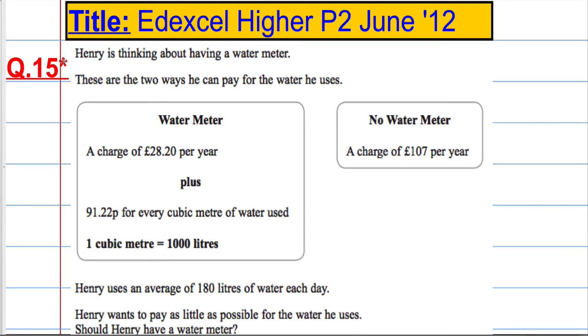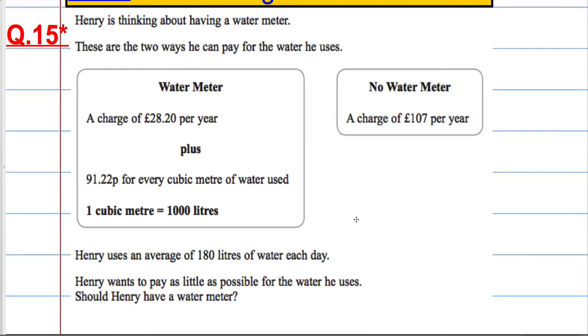Question 15 is a QWC question testing the quality of our written communication, denoted by the asterisk here. Henry is thinking about having a water meter and there are two ways he can pay for the water he uses. One way is a charge of £28.20 per year plus 91.22 pence for every cubic meter of water used. One cubic meter is a thousand litres. Henry uses an average of 180 litres of water each day and he wants to pay as little as possible. Should he have a water meter?